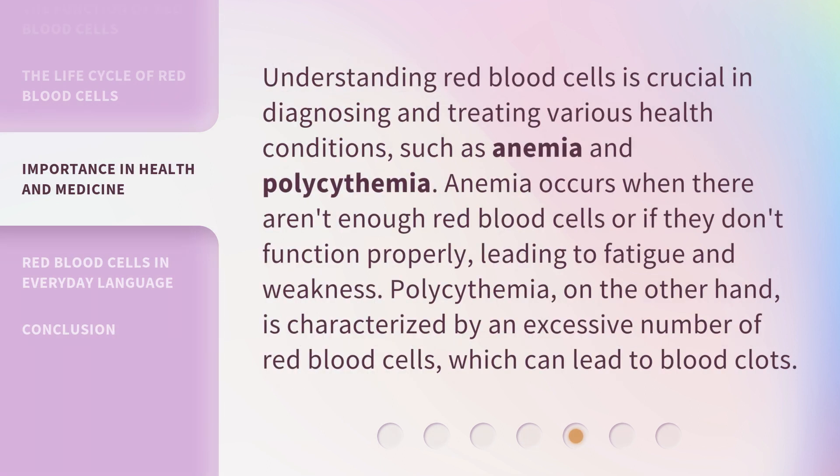Understanding red blood cells is crucial in diagnosing and treating various health conditions, such as anemia and polysemia. Anemia occurs when there aren't enough red blood cells or if they don't function properly, leading to fatigue and weakness. Polysemia, on the other hand, is characterized by an excessive number of red blood cells, which can lead to blood clots.